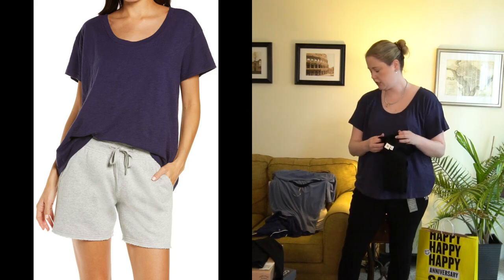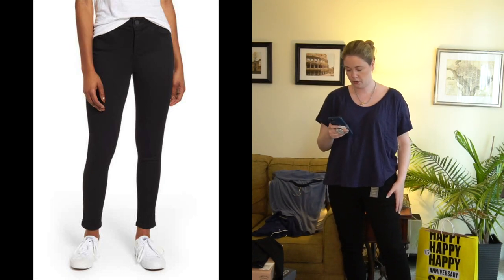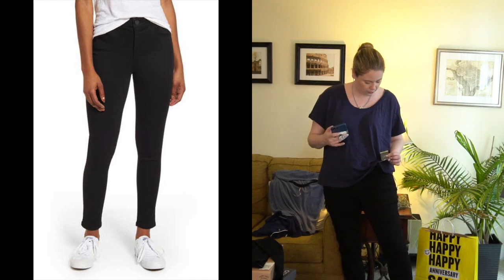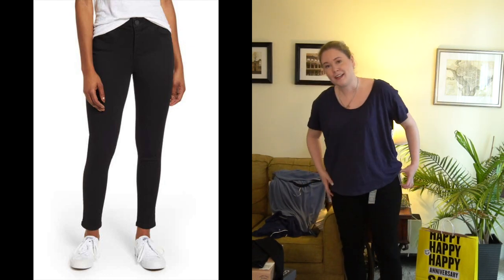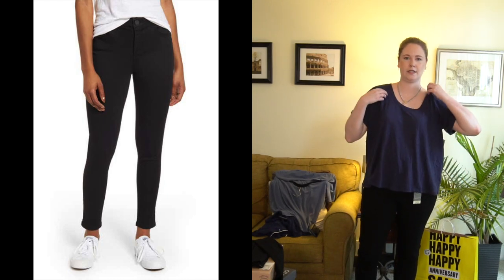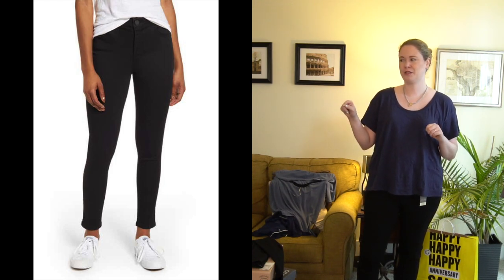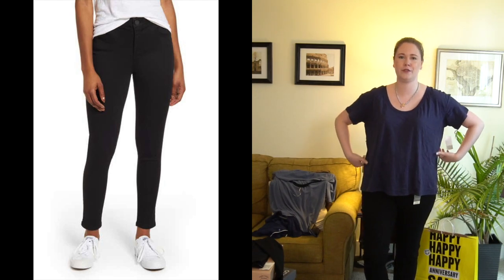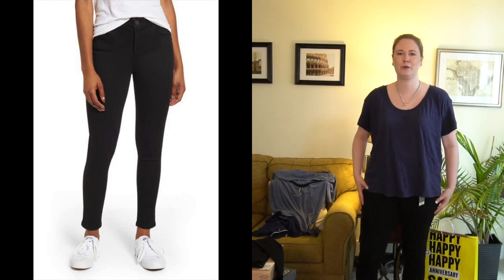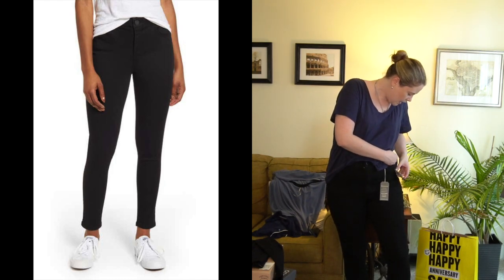I also got the BP shirt in black. Before I take these off — I purchased these in store — they're from Wit & Wisdom, the Absolution high-rise ankle-length pants. I've put on a little weight over the last year and a half; I'm trying to get back to the gym and do yoga. My exercise bike is currently serving as a clothes rack. Anyway, these are black very stretchy jeans — very high rise. I think these are a size 14.